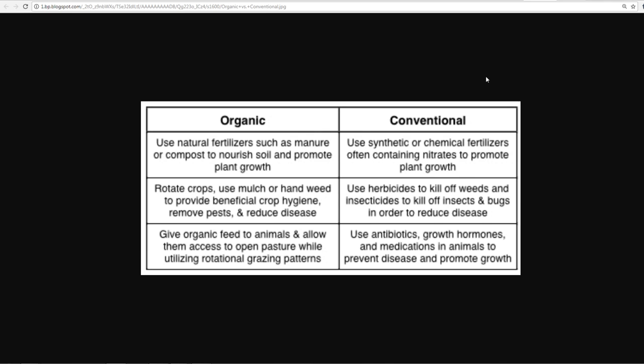Conventional farming uses synthetic or chemical fertilizers, often containing nitrates, to promote plant growth. They use herbicides to kill weeds and insecticides to kill bugs in order to reduce disease. They also use antibiotics, growth hormones, and medications in animals to prevent disease and promote growth. That's a huge one — because the antibiotics go into the animal, then into you, harming your microbiome, which is the healthy bacteria living inside you.